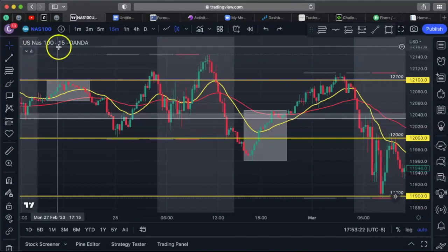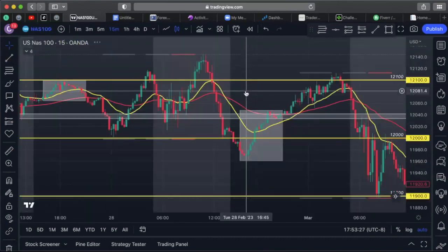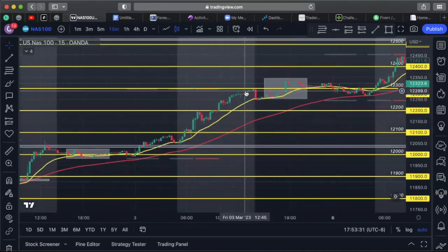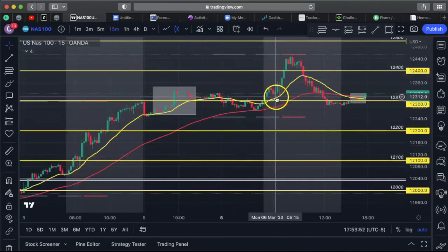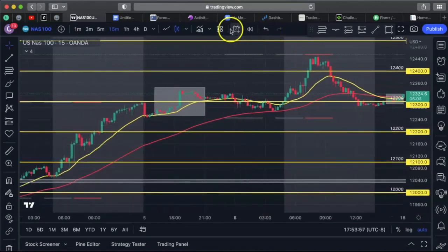I'm trading NAS 100 and also US 30. I've been favoring NAS 100 right now — it's just a lot smoother. US 30 still keeps hitting my stop loss, and I don't like that. So I've been switching to NAS. Let's go over the setup I took last Friday and then Monday, because on each day I made like 3 to 5K. So let's do a replay.